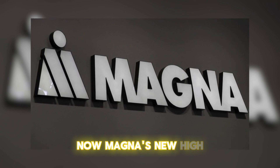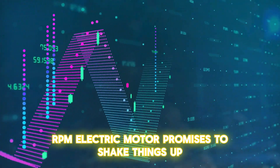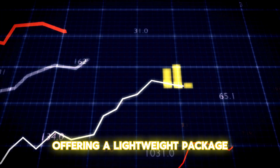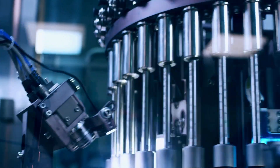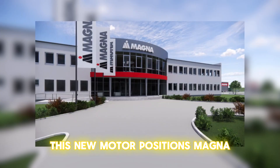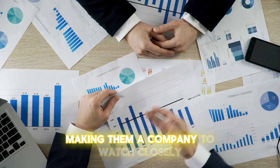Now, Magna's new high-RPM electric motor promises to shake things up, offering a lightweight package, double the power, and significantly better efficiency. This new motor positions Magna as a formidable player in the EV market, making them a company to watch closely.